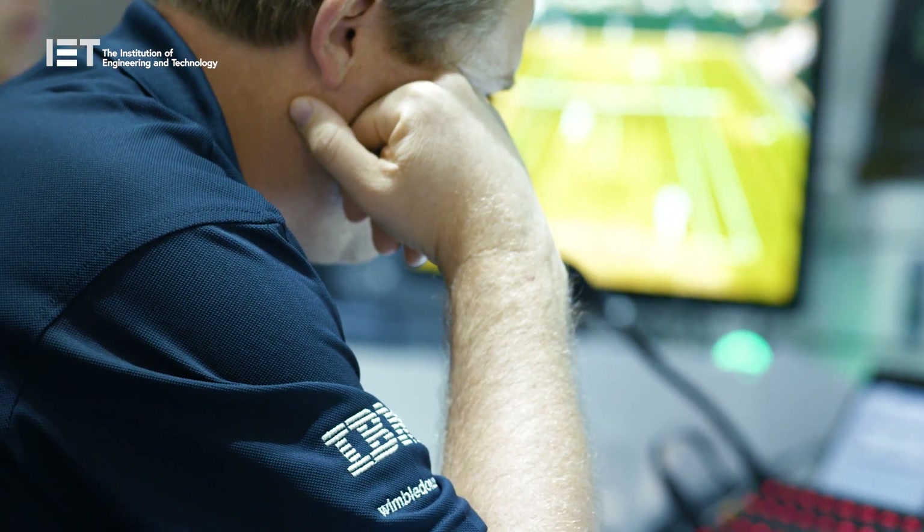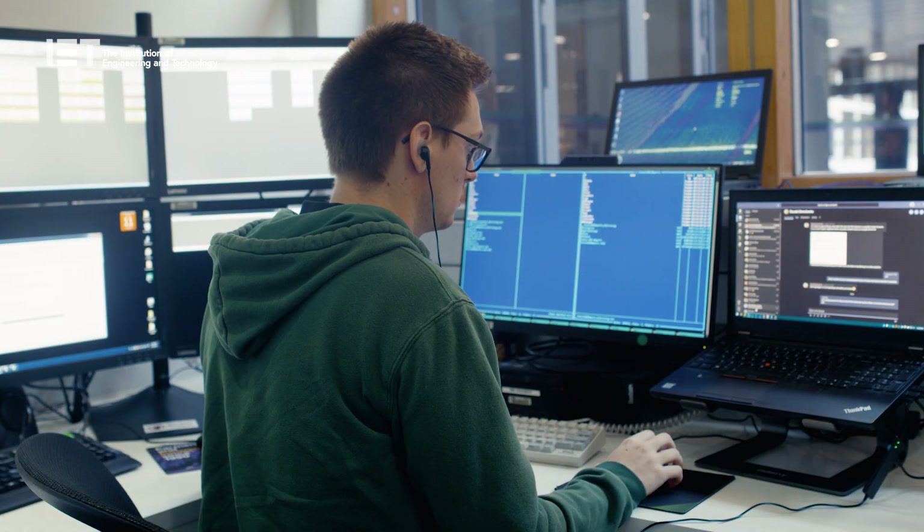Hello and welcome to SW19, home of the Wimbledon Tennis Championships, which is broadcast every year to more than a billion people worldwide. I'm here to meet IBM, the technology and innovation partner for the championships, to find out how they're bringing artificial intelligence and advanced data insights to this audience.